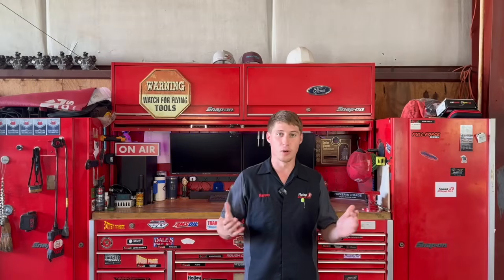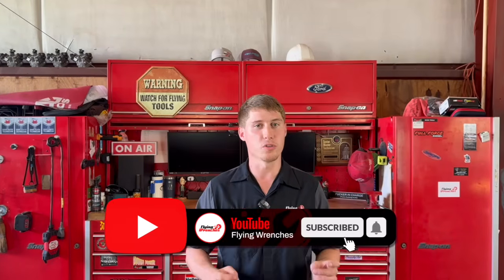That's going to wrap us up for this video. I really just wanted to recap the second gen cam phaser rattle because even though it's been a while since they've made this engine, they are still failing every single day. The most recent information I have: replace your cam phasers when they start rattling, get the updated ones, and you won't have any more problems. If you haven't already liked the video, hit that like button — it takes one click and is the one way you can support this channel with no effort. If you're not subscribed, I've given you enough information in just this video to earn it. I appreciate you guys watching and I'll catch y'all in the next one.